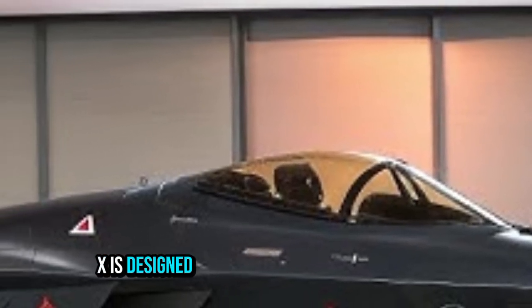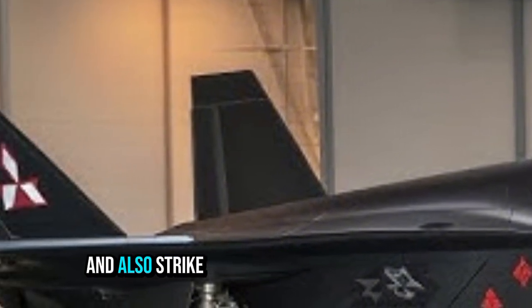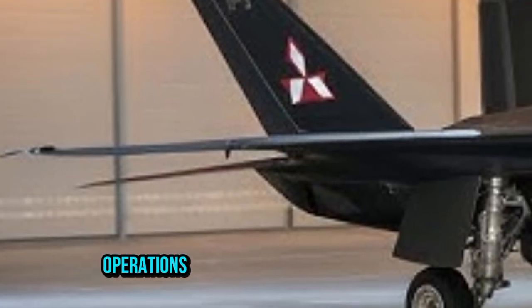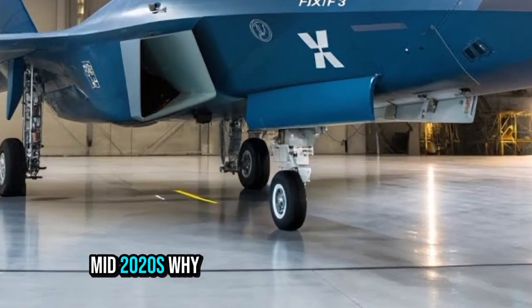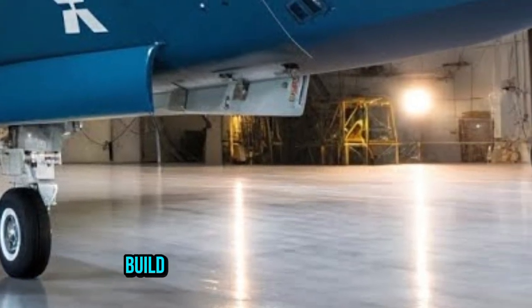In terms of role, the FX is designed for air superiority — dominance of the skies — protection of airspace, and also strike capability. It is tied to Japan's broader defense strategy of deterrence and multi-domain operations, and is being developed with the idea of being operational by around 2035, with prototyping starting in the mid-2020s.